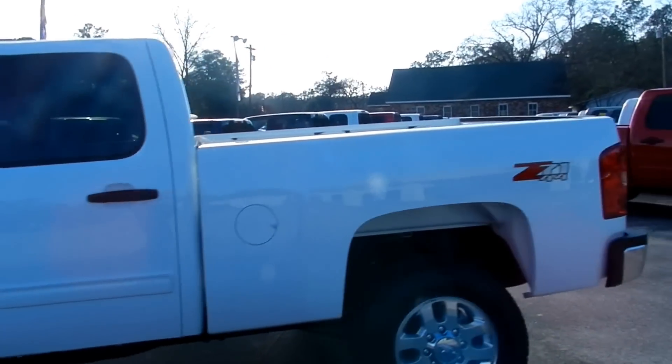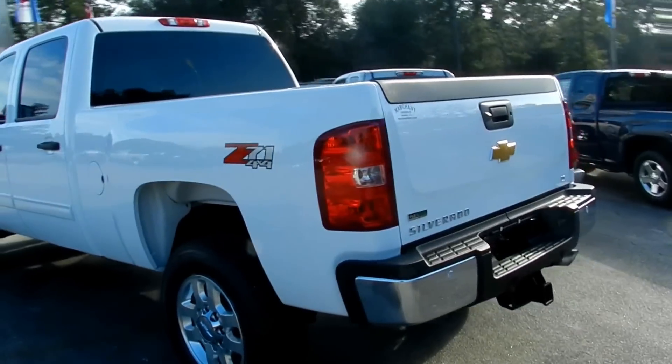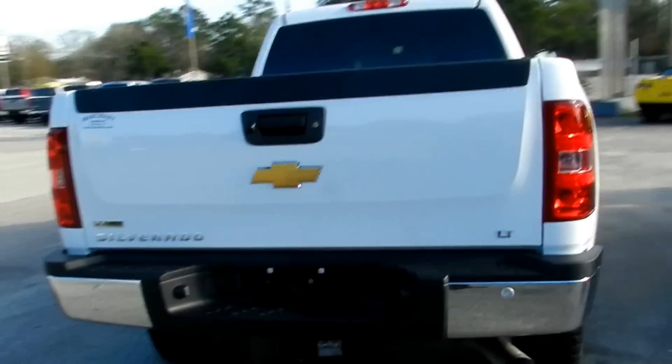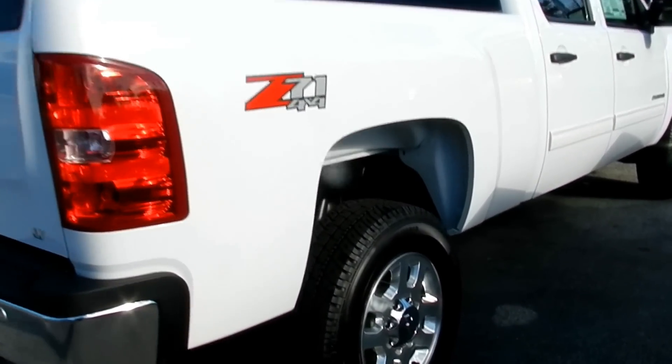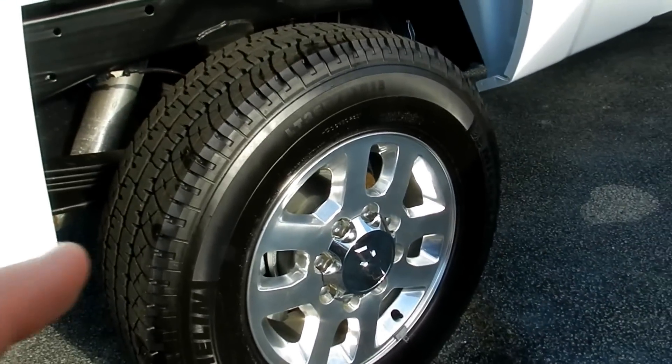This is one big truck here. Comes with a Z71 4WD package, white in color. Backup sensors in those back bumpers, comes with a LT package. Nice set of wheels and tires, getting Michelin tires.